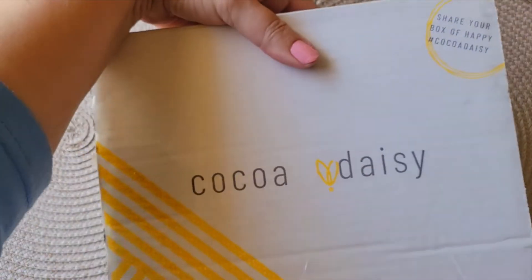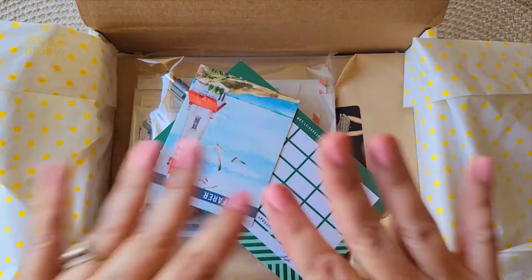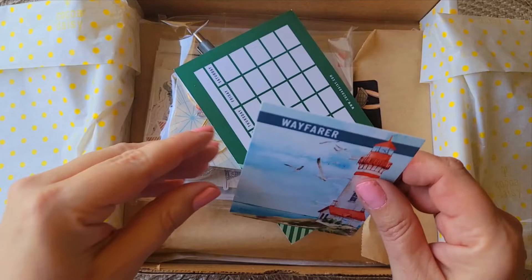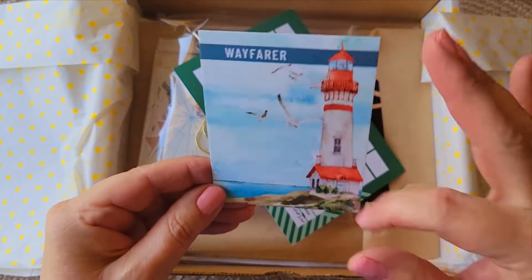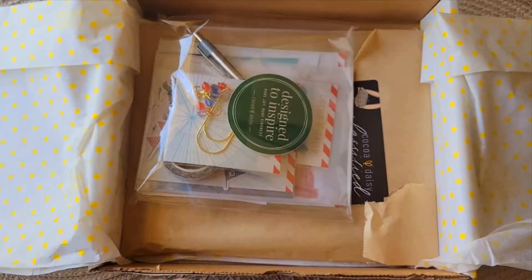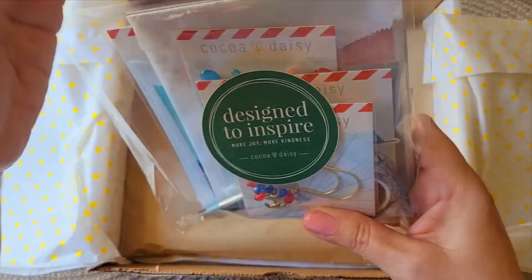Sometimes I do an unboxing of these, sometimes I don't — just depends what I've got. What I'm using is the planner add-on kit and the Classified planner kit. This is the Wayfarer collection — it reminds me of Maine. If you're interested in CocoDaisy, let me know and I can get you a refer-a-friend discount. So this is the planner add-on kit, let's take a look.